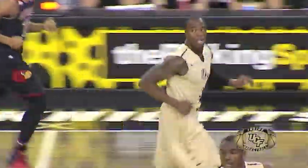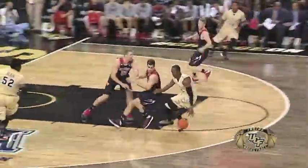Isaiah Sykes driving left of the box and all the way down to the lane, he'll lay it up and in. Here's Sykes, he gets up into the front court — bounce pass to Stephon Blair, the thunderous dunk on the baseline, jams it home.